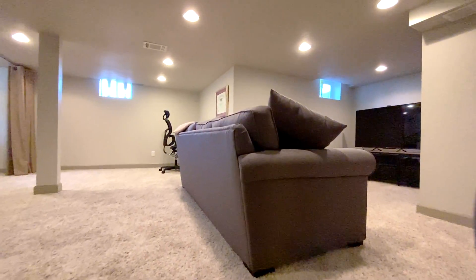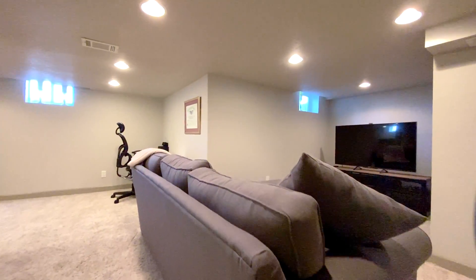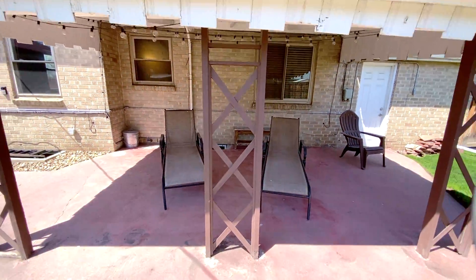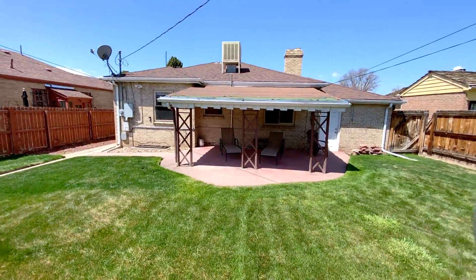The fully finished basement has a rec room, bedroom, and bathroom. The home sits on a giant 6,500 square foot lot with a large fenced backyard.